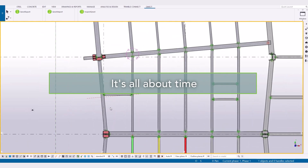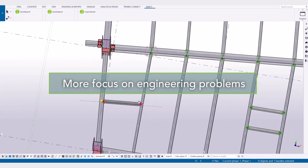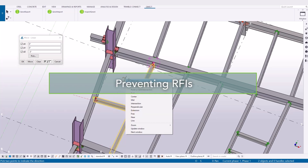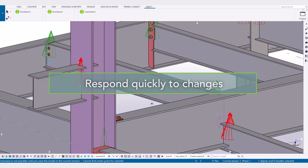It's all about time. Time to deliver more accurate and complete designs. Time to focus on the most complex engineering problems. Time to resolve issues before they become RFIs, change orders, and extras. Time to respond quickly to changes.